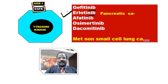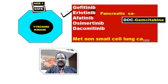Actually speaking, the drug of choice for pancreatic cancer is gemcitabine — gemcitabine is an anti-metabolite and is the drug of choice for pancreatic cancer. So be clear: if they are asking which is the tyrosine kinase inhibitor useful for pancreatic cancer, then you should go for erlotinib.